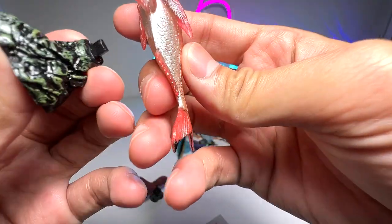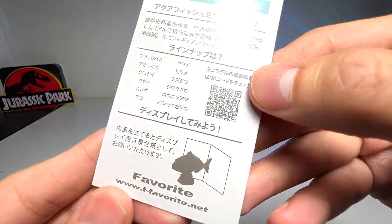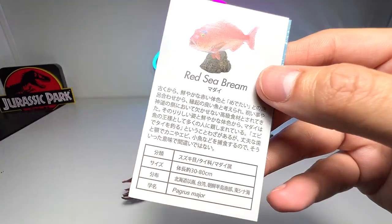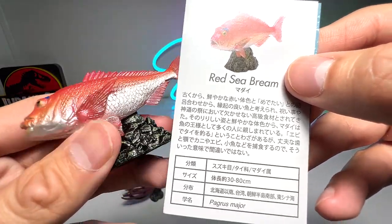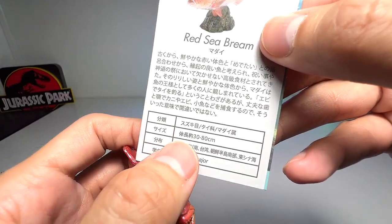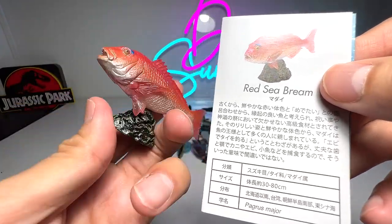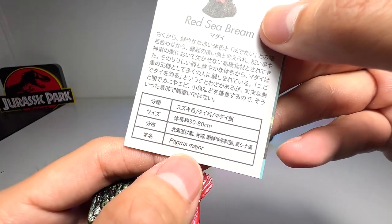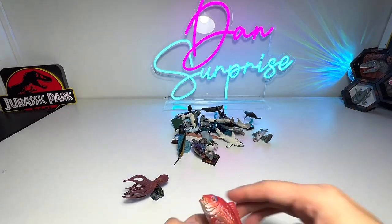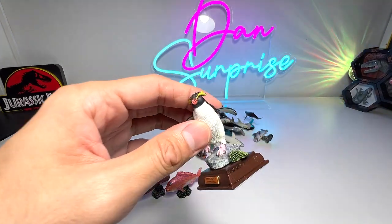Next we have the red sea bream — another really beautiful figure from Favorite Coal. It says 'favorite.net' right here and comes with some information, but it's in Japanese so I can't really read it. You can see the length is about 30 to 80 centimeters long, and the scientific name is Pagrus major.